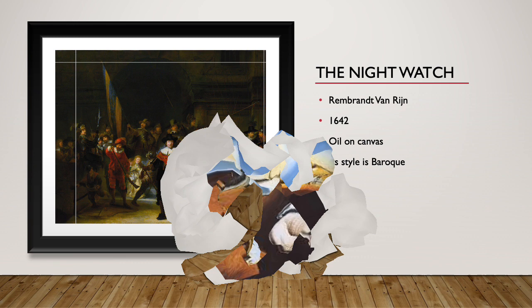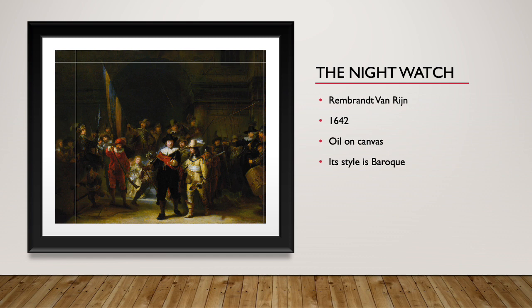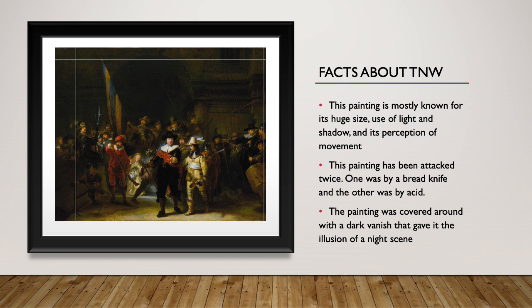First, we have the Nightwatch. It was made by Remy Von Risen in 1642. It is oil on canvas, and the style is Baroque — I might not be saying that right. Some facts about the Nightwatch.